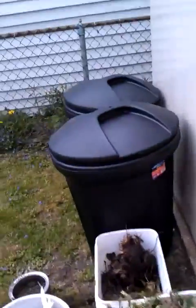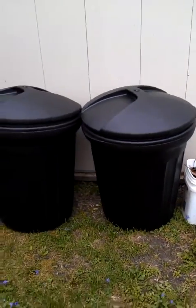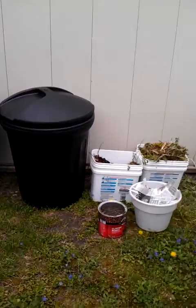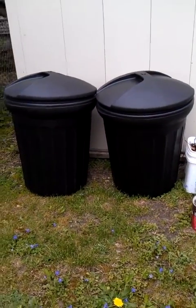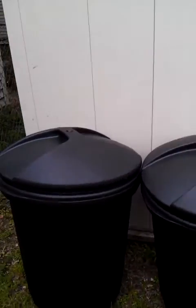Now I wanted to show you over here. I did get two extra cans, so this is what I'm going to start my composting in. You can do it with a composter if you want, but this is what I'm going to start with.